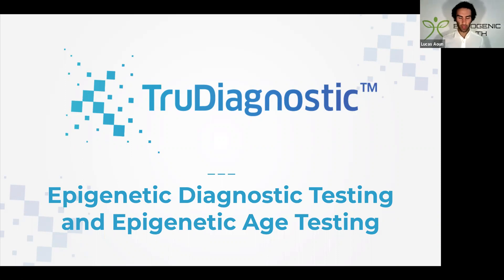What's up everyone and welcome to this video presentation where I'm going to be breaking down a very novel technology that can help us understand how quickly we are aging. For those of you who are brand new to my channel, my name is Lucas.